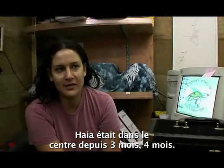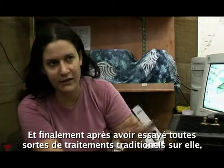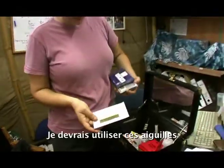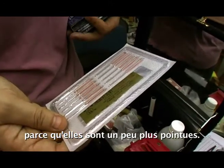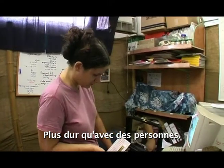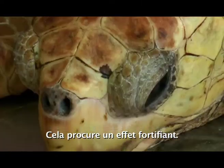Chaya was in the center for three to four months and there was no change. Eventually, after they tried all sorts of western medication on her, Yaniv said maybe we can try acupuncture. I might use these needles because they're a bit wider — she needs a wider needle than people because it's harder to insert through her skin. There's a certain point which affects the whole body and has a strengthening effect.